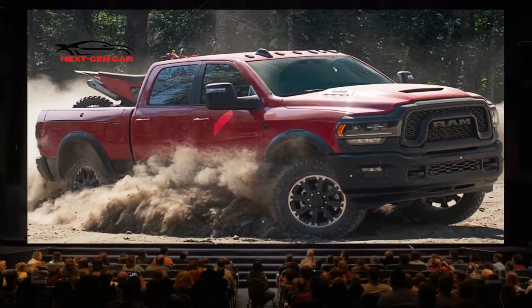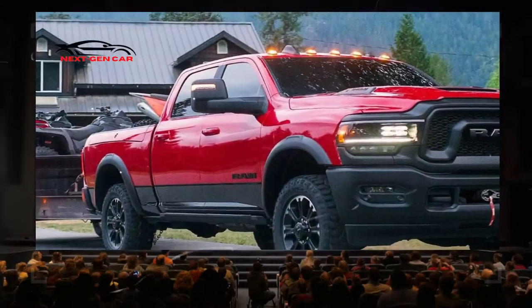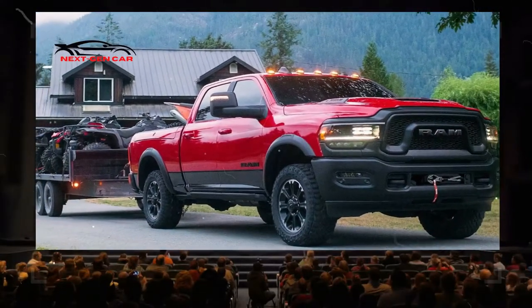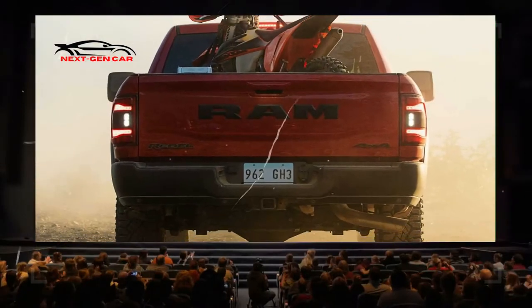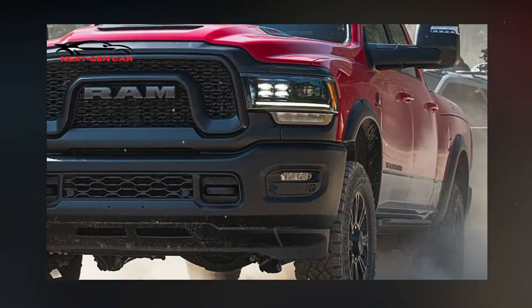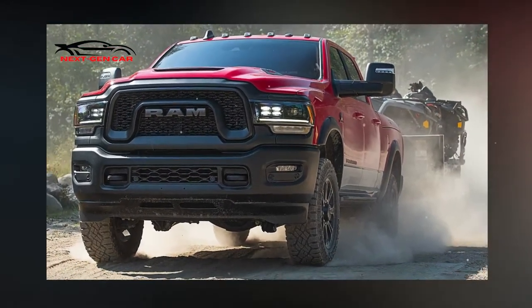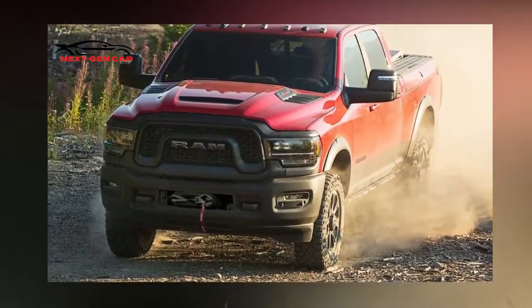A 6-speed automatic transmission is available as an extra. The basic engine is a 6.4-liter Hemi V8 that produces 410 horsepower, 306 kilowatts, and 429 pound-feet, 582 newton-meters, of torque. If you choose the gas-powered Hemi, you also get an optional 8-speed automatic and a 12,000-pound winch mounted on the front.